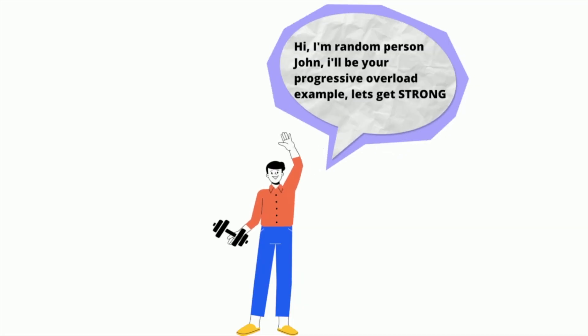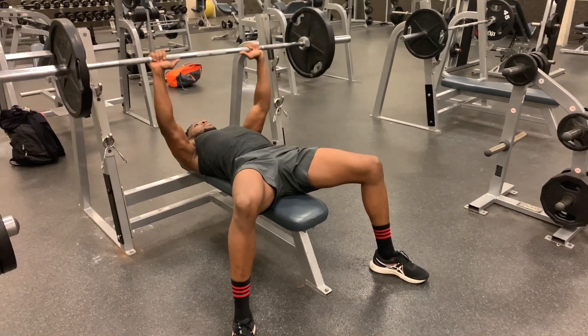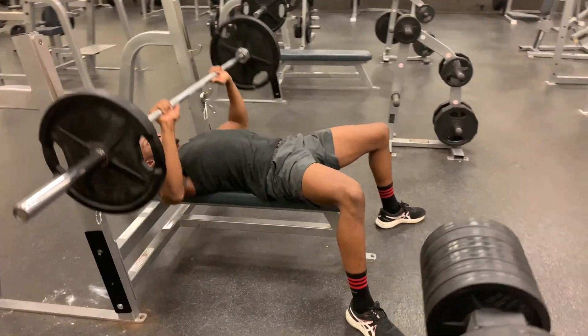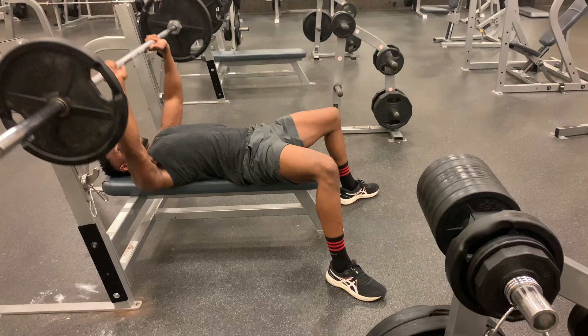Let's take a random person named John. John just started going to the gym and has been lifting for about a month. For the first two weeks, he was benching 135 pounds for three sets of eight. For the following two weeks, he does 145 pounds for three sets of eight — he increased the weight. He could also do the reverse: keep the same weight at 135 but increase to four sets of eight instead of three.